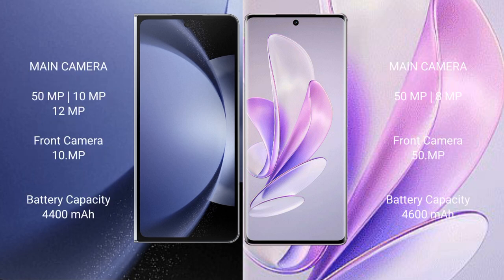Samsung Galaxy Z Fold 6 features a triple rear camera setup: 15Fxl plus 10Fxl plus 12Fxl, and a front camera of 10Fxl. Vivo A17 features a dual rear camera setup: 15Fxl plus 8, 9Fxl front camera, 15Fxl.